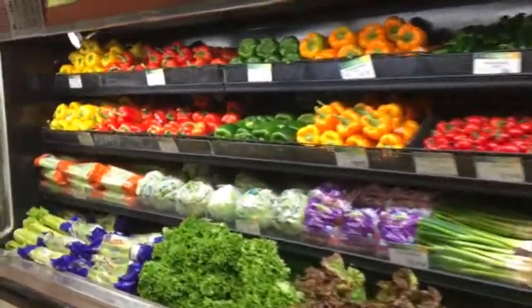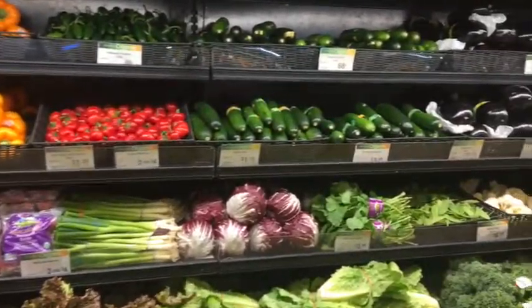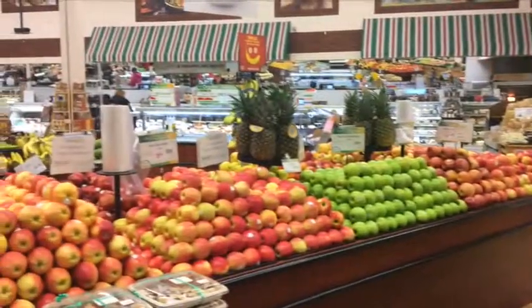Look at these peppers — carotenoid-rich. Carotenoids are disease-fighting compounds found in colorful vegetables. The more color the better — you want outrageous, colorful fruits and vegetables. And as you can see at Nature's Emporium, there is no shortage. Come here and spend your money on this — it's a wise use of money.